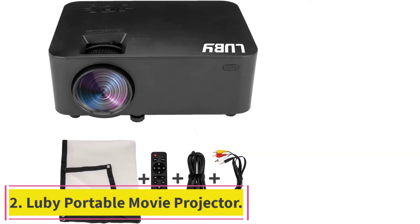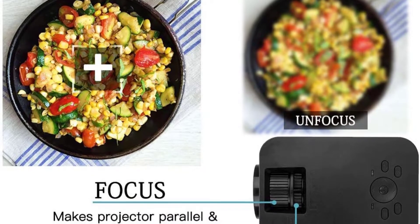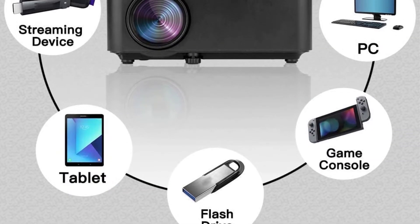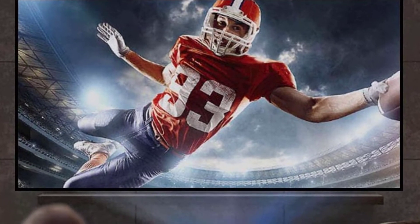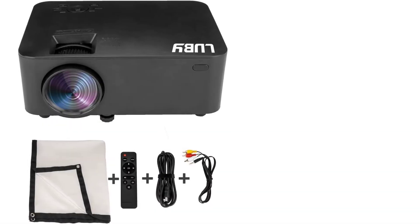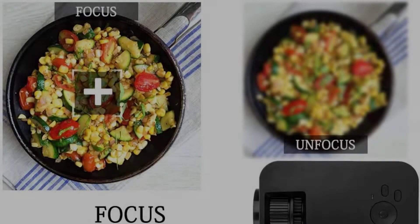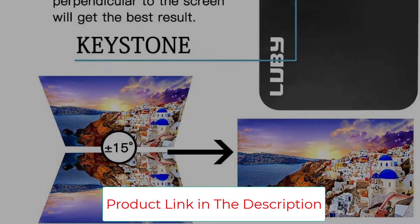Number 2, the Luby Portable Movie Projector with Camping Screen. This movie projector is specifically made for camping and outdoor use, and therefore has all the qualities people usually look for. Replacing a lamp every 2,000 to 5,000 hours can be a hassle — fortunately, the lamp in this Luby projector is powerful enough to keep lighting up the screen for up to 50,000 hours. The projector also comes with a screen included, so you do not have to find a compatible screen separately.